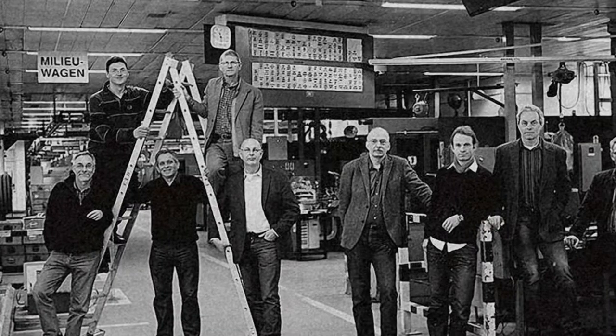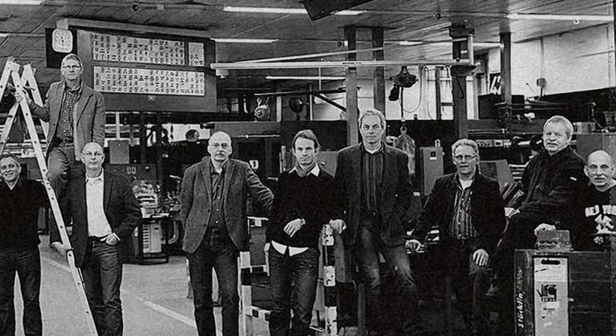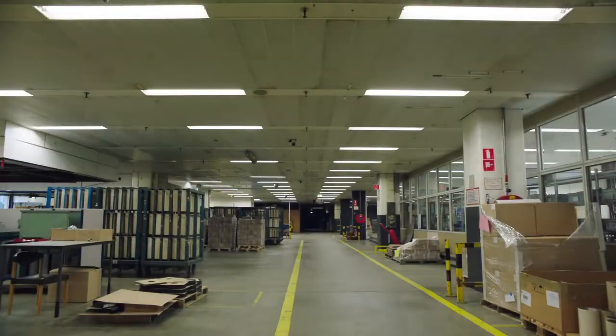But some of us couldn't let that happen. So armed with the love of instant photography, we started the Impossible Project, hell bent on resurrecting the film. But that was easier said than done.